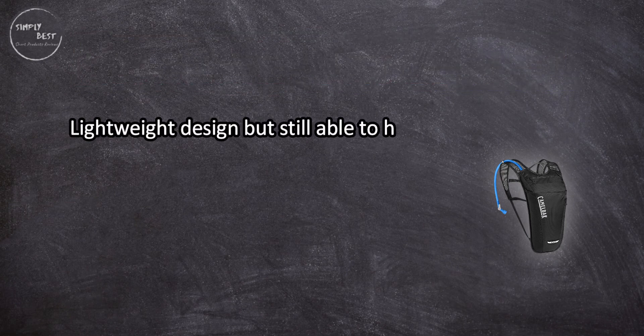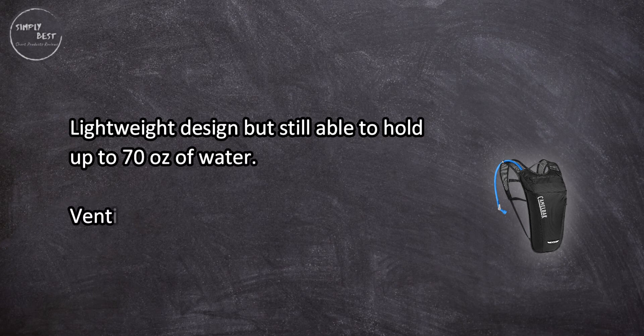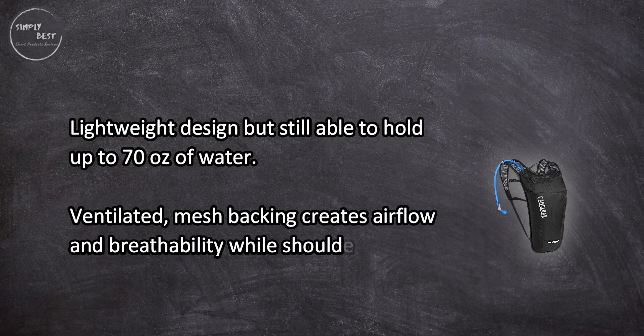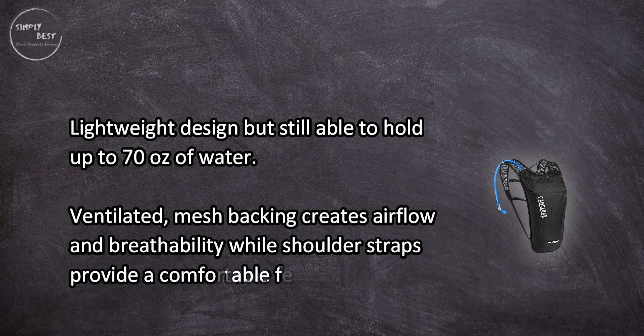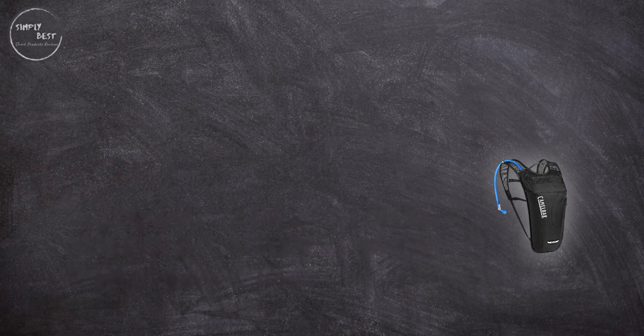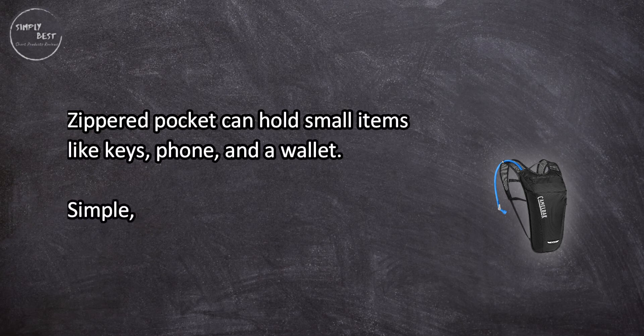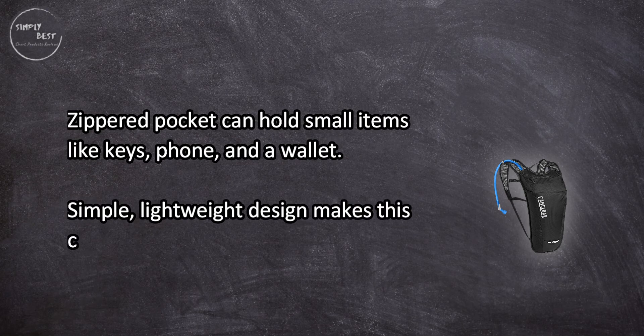At number 1: CamelBak Roguelite bike hydration pack. This lightweight design is still able to hold up to 70 ounces of water. Ventilated mesh backing creates airflow and breathability, while shoulder straps provide a comfortable feel. The zippered pocket can hold small items like keys, phone, and a wallet.